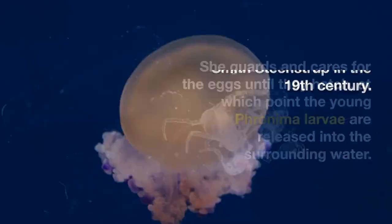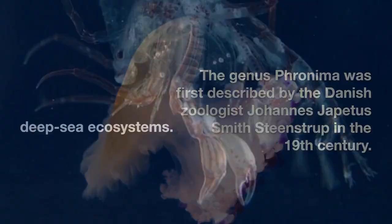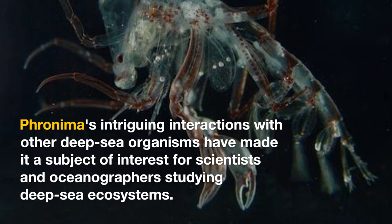The genus Fronema was first described by the Danish zoologist Johannes Japetus Smith Steenstrup in the 19th century. Fronema's intriguing interactions with other deep-sea organisms have made it a subject of interest for scientists and oceanographers studying deep-sea ecosystems.